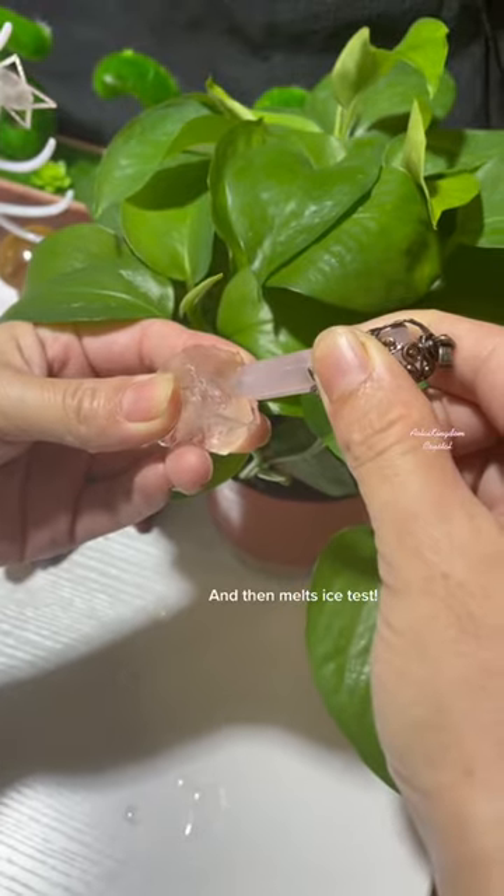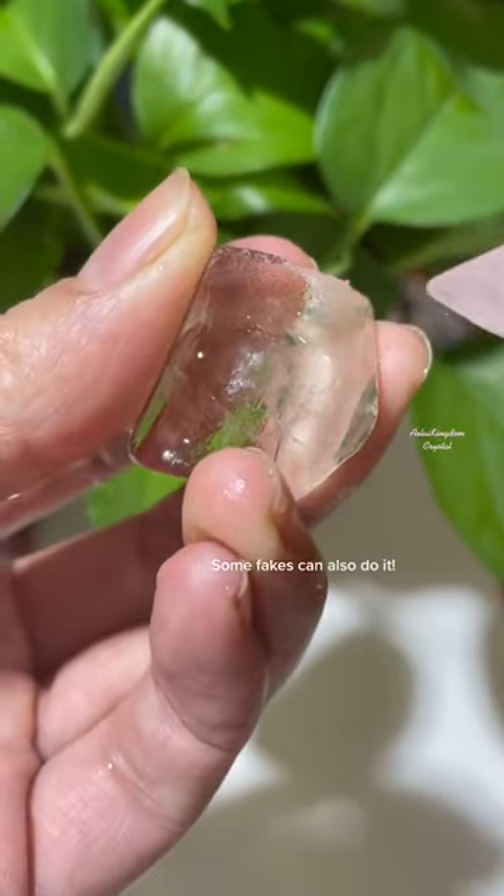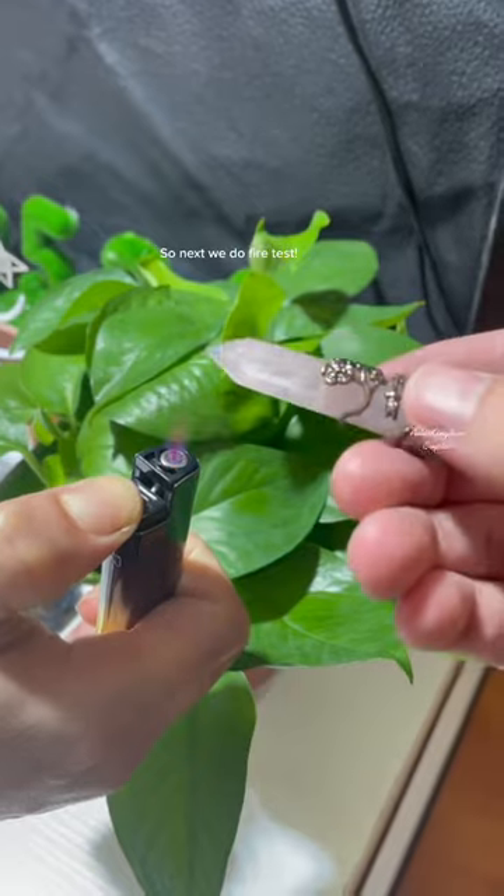And then the melts ice test. But Basti, please take notice — some fakes can also do it. So next we do the fire test.